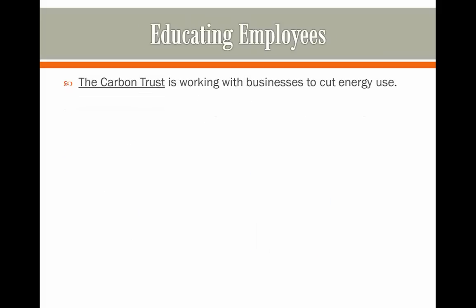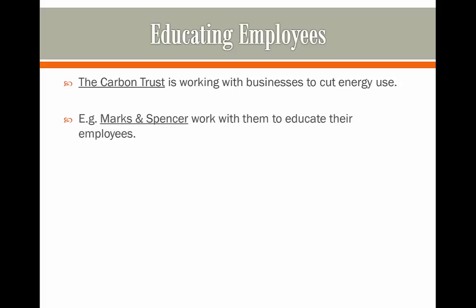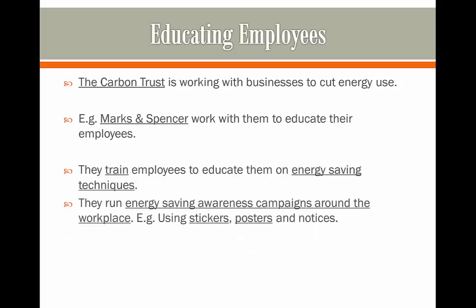We're going to look firstly at the education of employees. The Carbon Trust, which is a charity working with businesses to cut energy use, helps Marks and Spencer to educate their employees to reduce their use of energy. They train employees on energy saving techniques and run energy saving awareness campaigns in the workplace, such as the use of stickers and posters to remind people to use less energy, and carpool initiatives which help people cut back on their use of fossil fuels when driving.